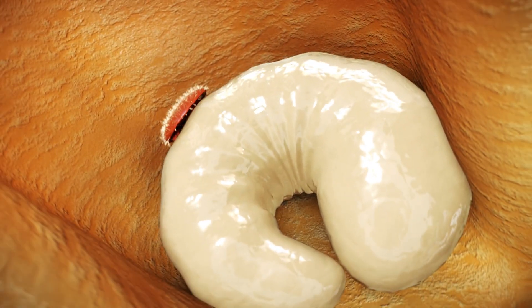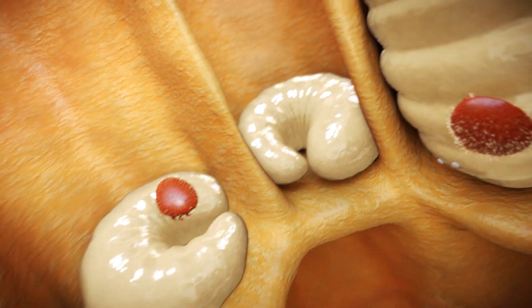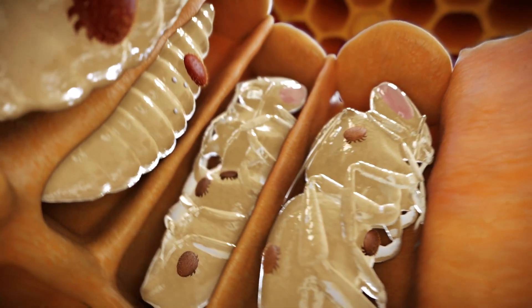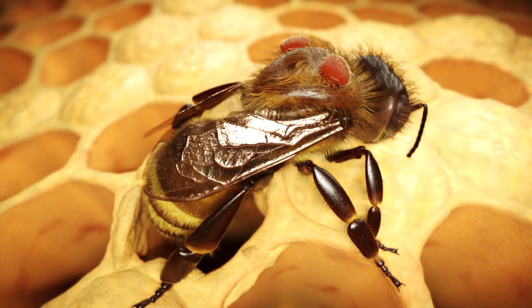the female varroa mites slip in and migrate to the floor of the cell. They use their mouth parts to suck a blood-like fluid from the bee larvae and then lay their eggs in the brood cell. The young varroa mites likewise feed on the bee larvae. By the time the bee hatches, it is weakened, often infected with viruses, and has a shortened lifespan.